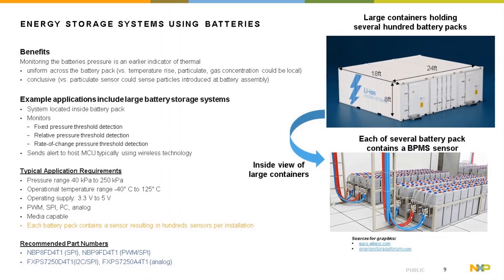Another application example is an energy storage system containing a lithium-ion battery pack. The typical application requirements remain similar to those for EV vehicles. The key difference is that these large containers hold several hundred battery packs, meaning they can contain hundreds of pressure sensors. The recommended part numbers and typical use cases remain the same.